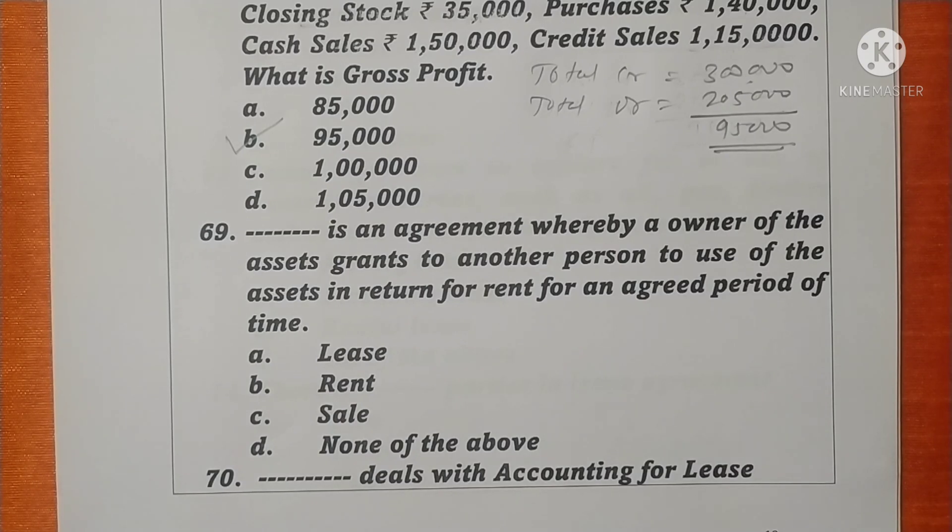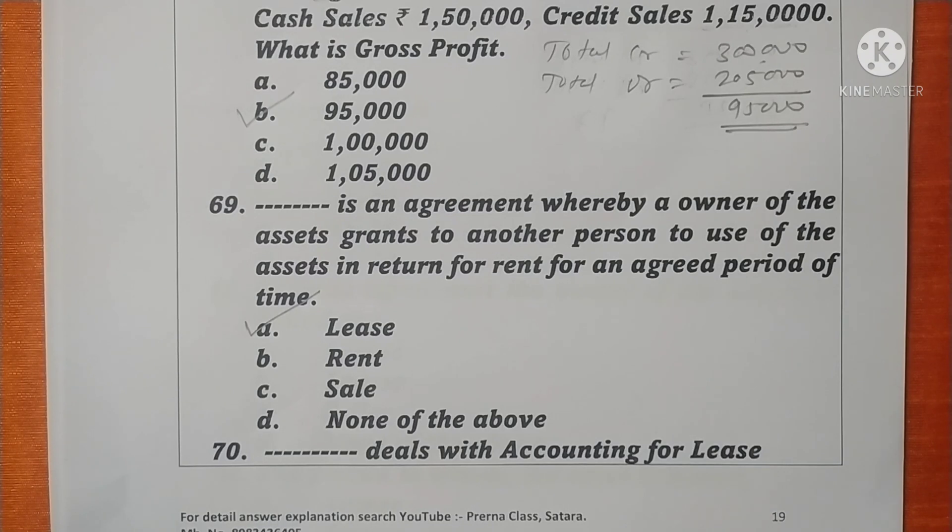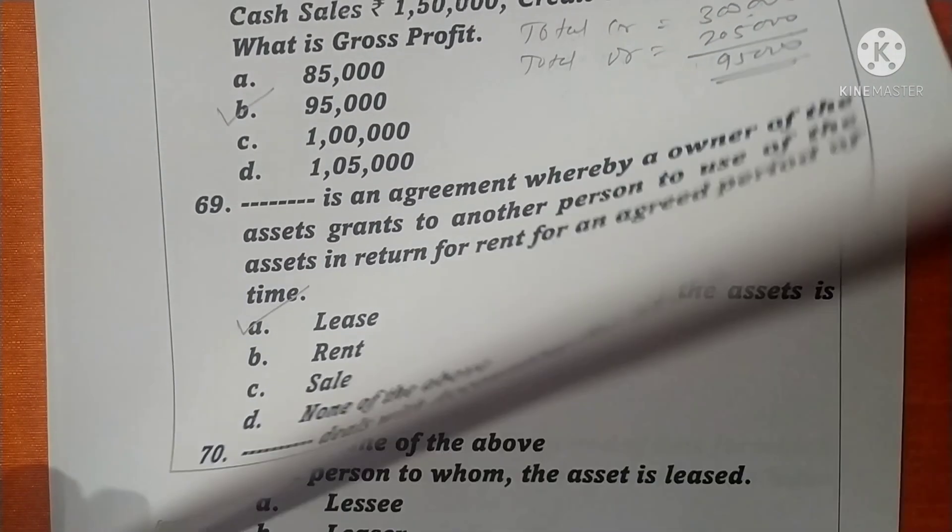Question 69. An agreement whereby an owner of assets grants to another person the use of the assets in return for rent for an agreed period of time is called a lease. Option A is correct. Question 70. Accounting Standard 19 deals with accounting for leases. Option A is correct.